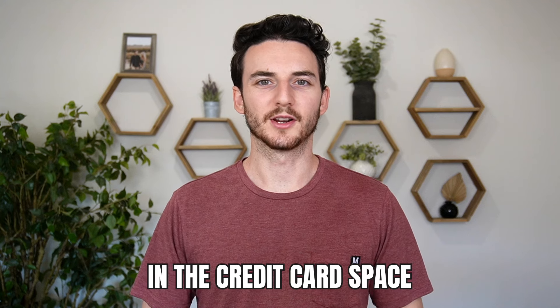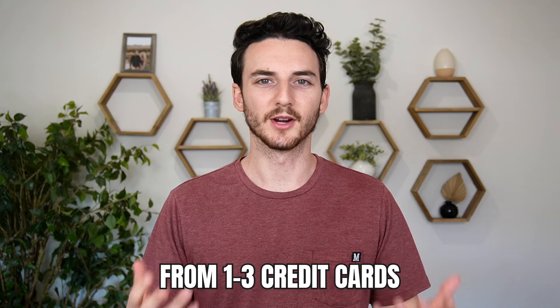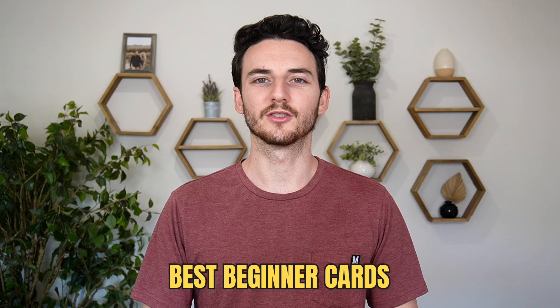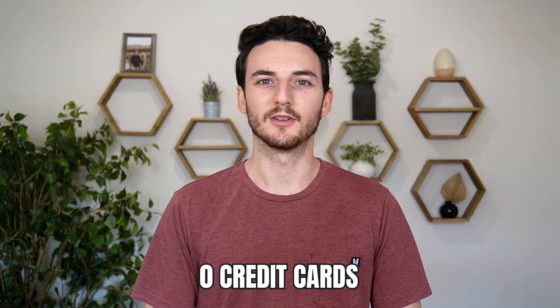If you are a beginner in the credit card space, you may have anywhere from one, two, or three credit cards. In this video, I want to talk about the best beginner cards that you should look out for when you are planning your next application. And if you don't have any credit cards, this could be a great video for you too.